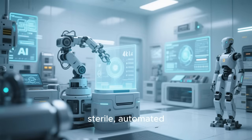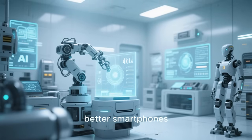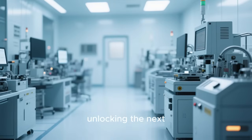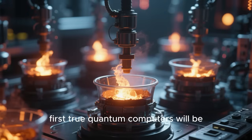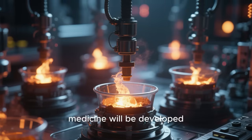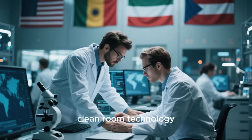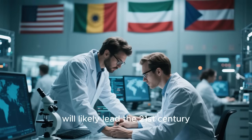So what does this sterile automated future look like? The impact goes far beyond just making better smartphones. These AI-powered cleanrooms are the key to unlocking the next generation of technology. They are the crucibles where the first true quantum computers will be forged, and where life-saving breakthroughs in biotechnology and personalized medicine will be developed. We're witnessing a global race for dominance in AI cleanroom technology, and the countries that lead this race will likely lead the 21st century.